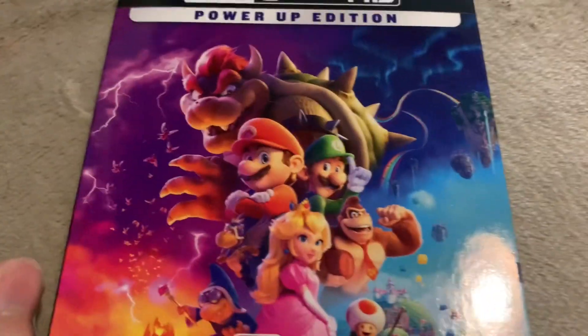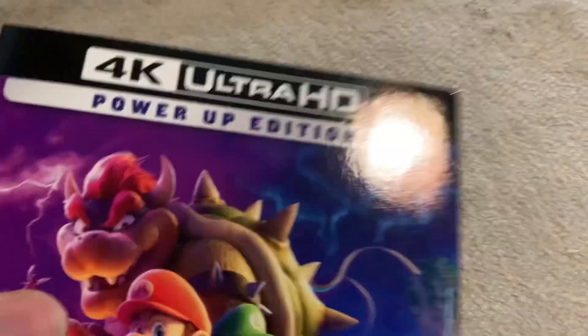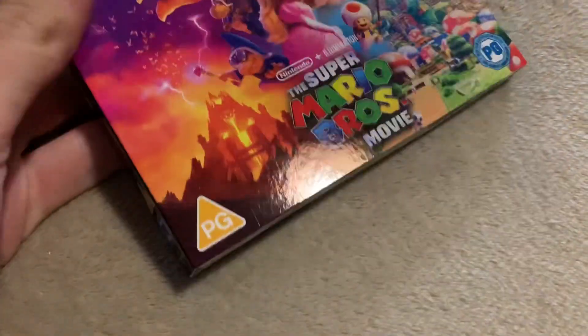Hello everybody, welcome to another unboxing video. It's been over two months. I'm unboxing the UK 4K Blu-ray of the Super Mario Bros. movie.